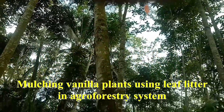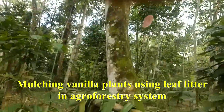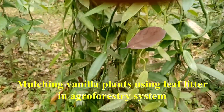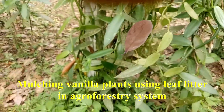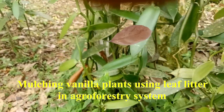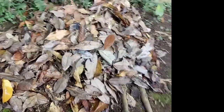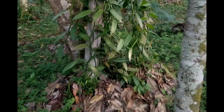This vanilla is developed in an agroforestry system, and leaf litter as a mulch is produced by the local trees grown in mixed culture with the vanilla.